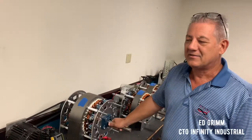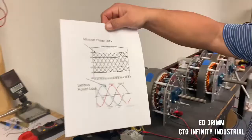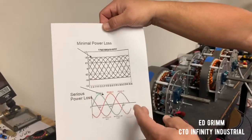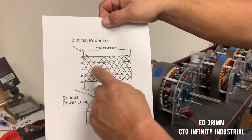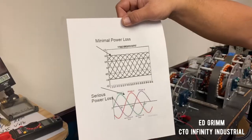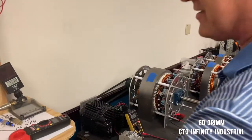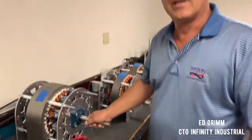In short, a nine-phase generator is filling in the blanks of your sine waves. This is a three-phase generator — as you can see, power drops on each of these phases. This is a nine-phase: much more power at lower speeds. It's a high-efficiency generator that reduces the cost of producing energy.